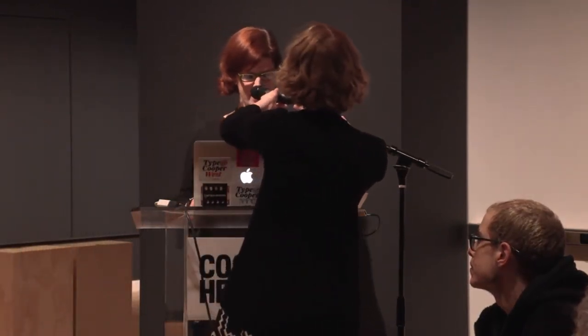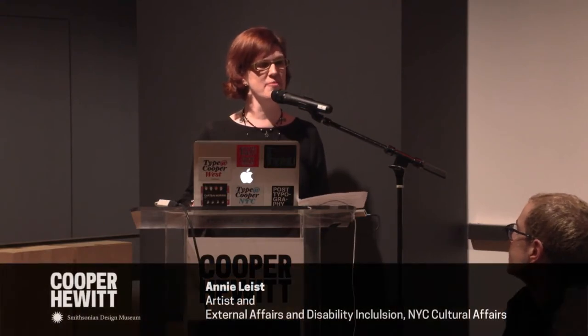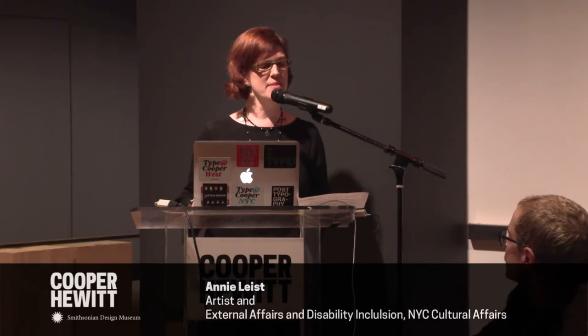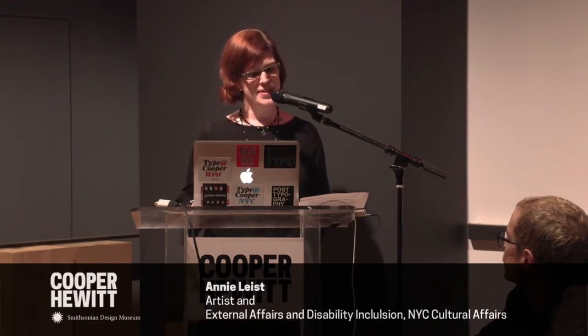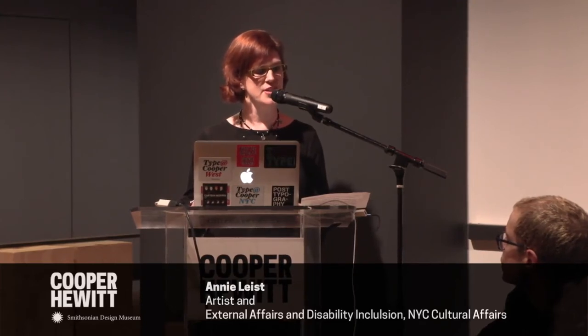Hi, everybody. I'm really excited to be speaking with you tonight. I'm going to spend the next five to seven minutes giving you a little bit of a challenge and an invitation, which I hope you will take up. Many of us in this room are creative types — we're artists, designers, poets, developers, technologists. If you're here, I would venture to say you're interested in coming up with creative solutions to interesting problems.